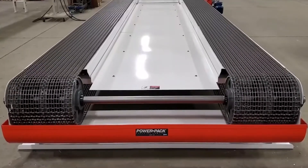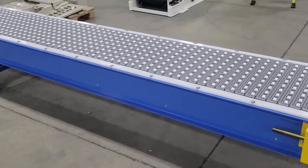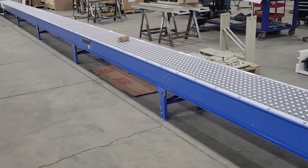Whether your industry deals with large automotive machinery or handles small materials like textiles and food products, PowerPak is here to help design the precise system that perfectly fits your needs.